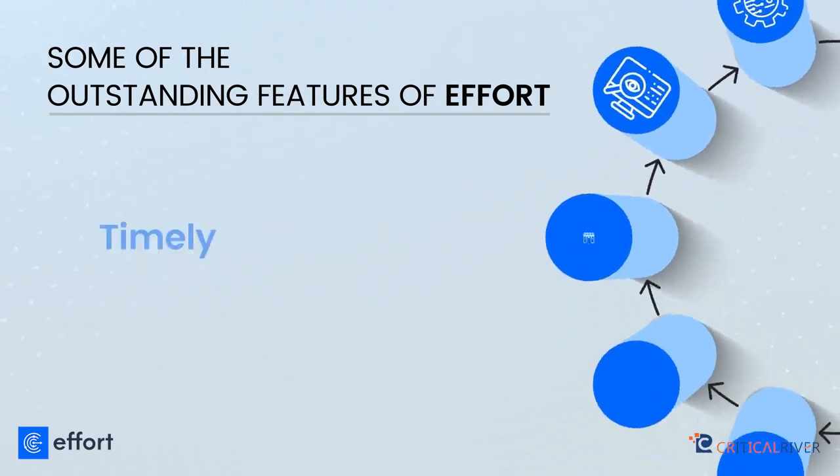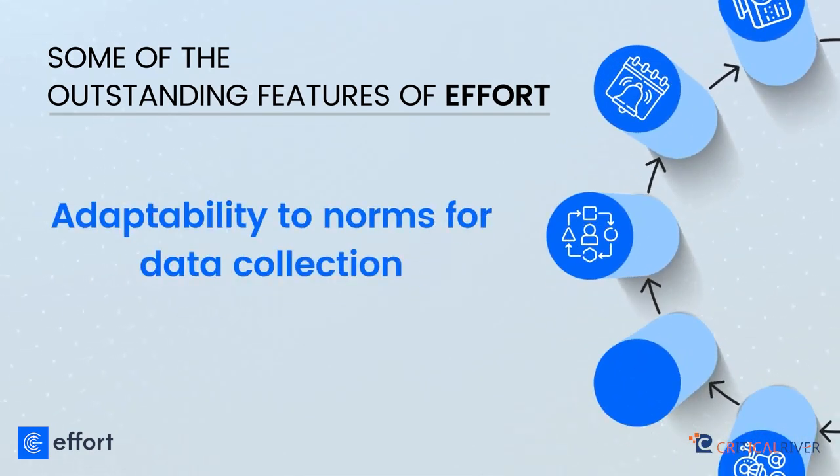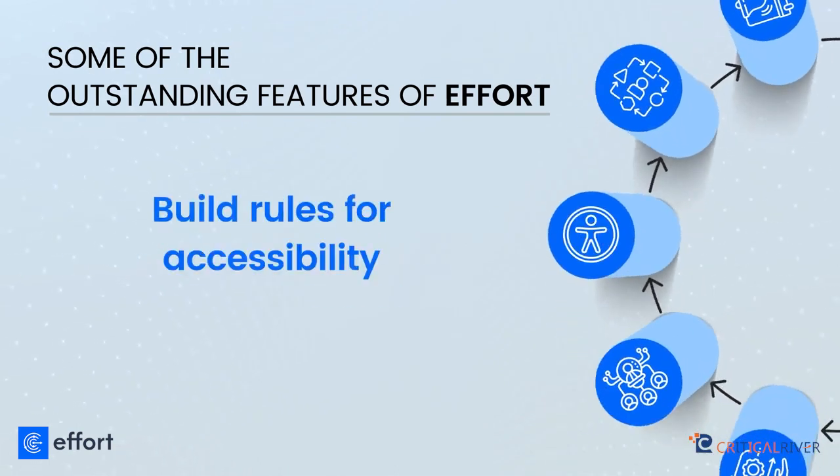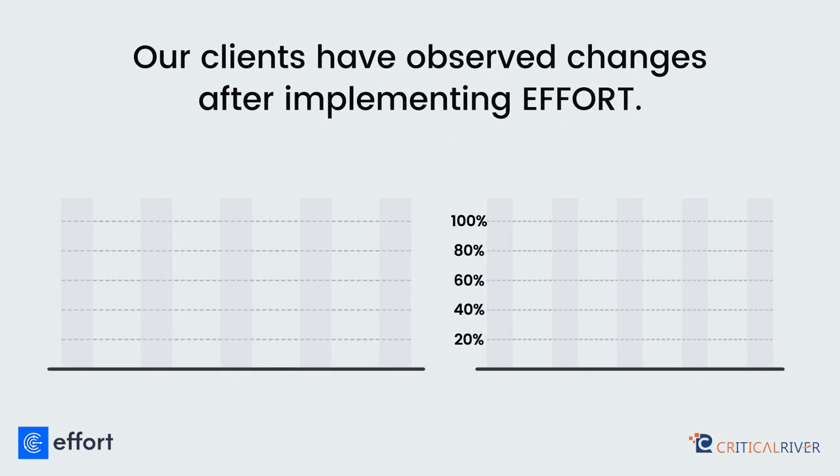Additional features include agent monitoring, timely notifications and updates, adaptability to norms for data collection, and the ability to build rules for accessibility.